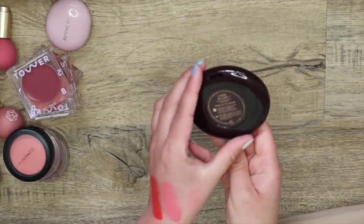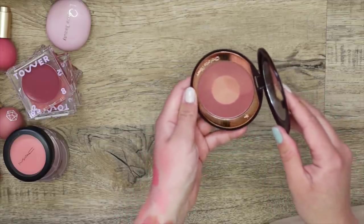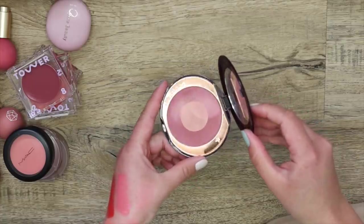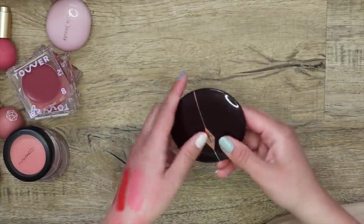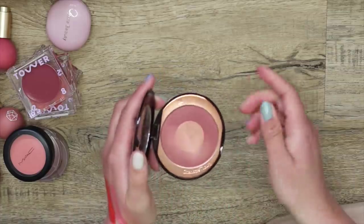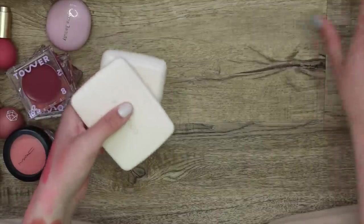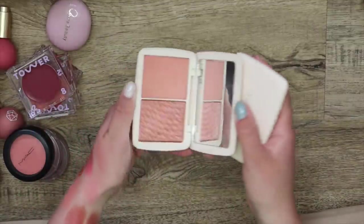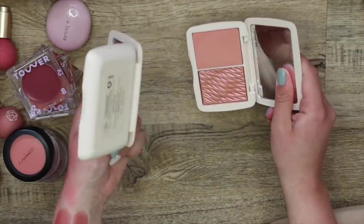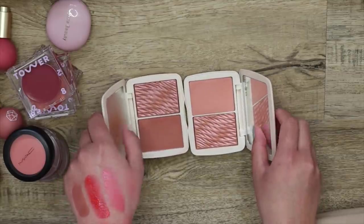Here I have one of the Charlotte Tilbury Cheek to Chic Walk of No Shame blushes — I'm actually going to be letting this one go. I don't use it as much as my other plum-like, beachy colors, and sometimes this one enhances my texture if I pick up too much of the center. Here are some of my other favorites — the Cover FX Monochromatic Duos. I have the shade Soft Peach and Warm Honey — Warm Honey is my number one fave, but they're both beautiful. Love them to bits.